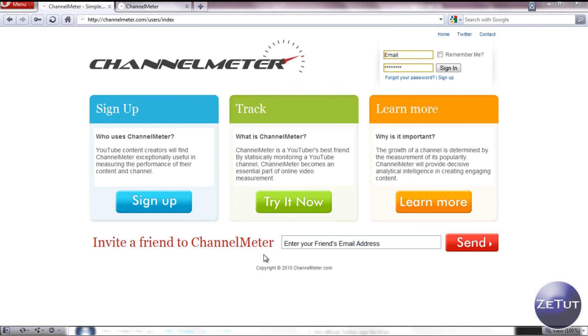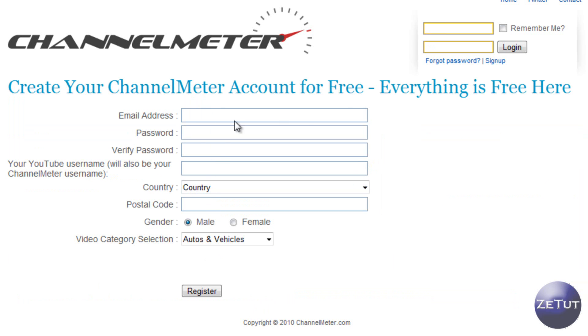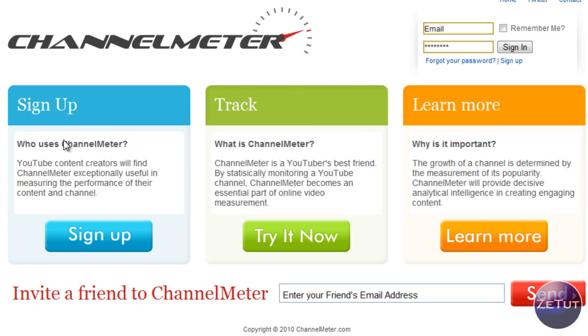So here we are in the channelmeter.com website. If you want to check it out, make sure you go to the link in the description. Basically it gives you some information here — it tells you what channelmeter is. Channelmeter is YouTube's best friend by statistically monitoring a YouTube channel, and it essentially becomes a part of your online measurement. If you want to sign up, just click on the sign up link and you'll be brought to a page where you put in your email, your YouTube username, and all that good stuff, and you log in.